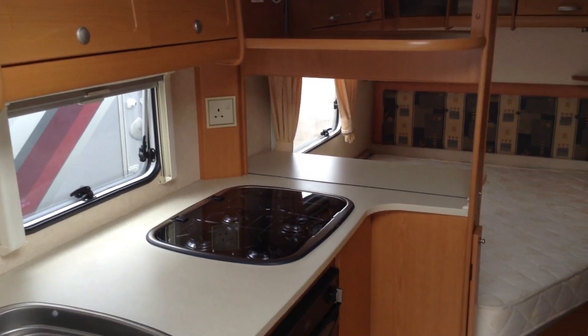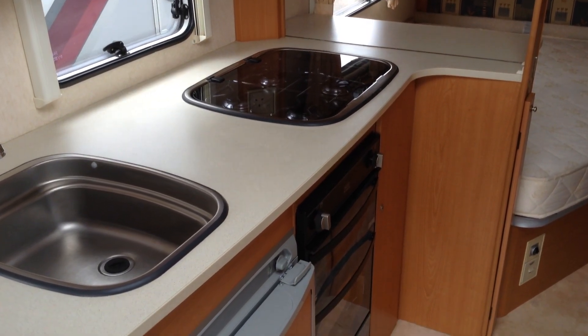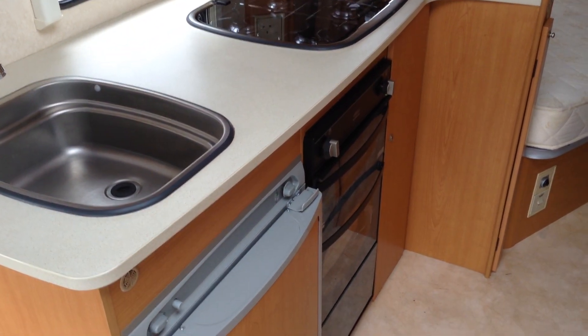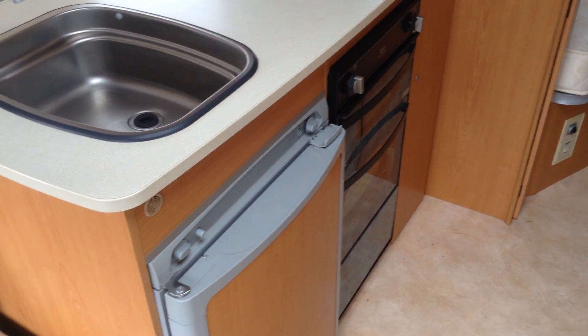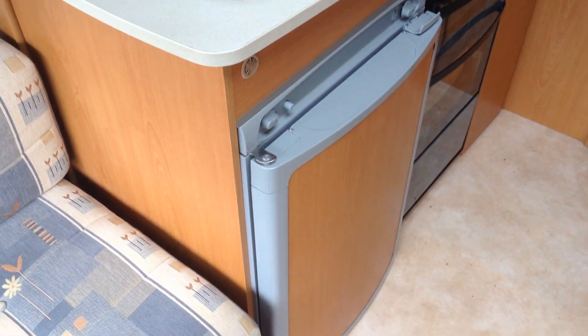There's a drop-down kitchen extension with a cook unit featuring full gas burners, grill, and hob, along with a matching pan storage unit at the bottom. There's also a sink unit with mixer tap and a Thetford fridge with freezer compartment.